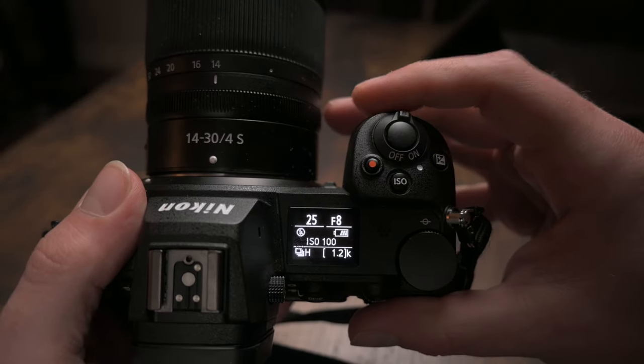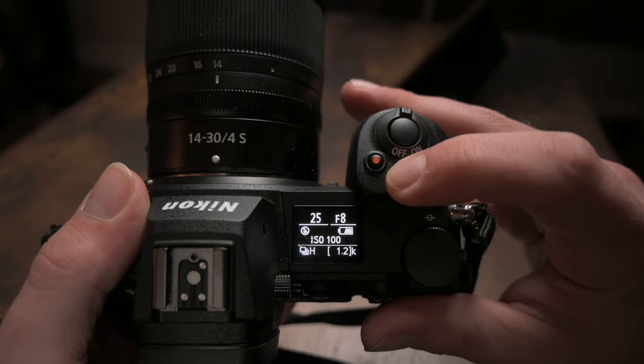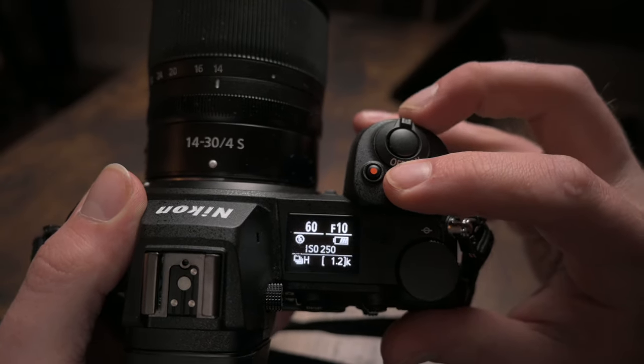The number three thing I love about the Z6 II for real estate is pretty simple — it's just the top screen. Most of the time you're going to be on a tripod shooting at about chest or stomach height, and you want to look down to make sure that your settings are correct, that your bracketing's good, that your exposure compensation is where it needs to be. The Z6 II has a really handy top screen that allows you to simply glance down and see that rather than looking at the back LCD screen.